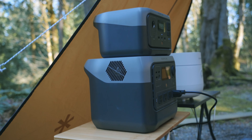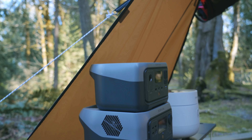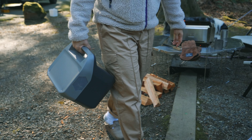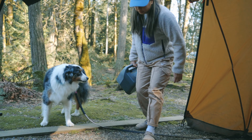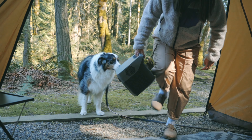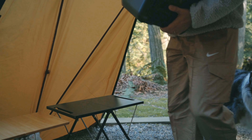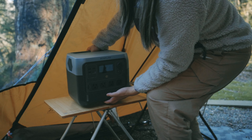The EcoFlow River 2 Pro is definitely bigger than the smaller EcoFlow River 2, but it's totally manageable. Weighing at 17 pounds, it still feels like you're carrying dumbbells at the gym instead of a bench press bar. The weight makes it very portable for how much power it provides. It's still a lot lighter than my 200 watt-hour battery bank that weighs 60 pounds.